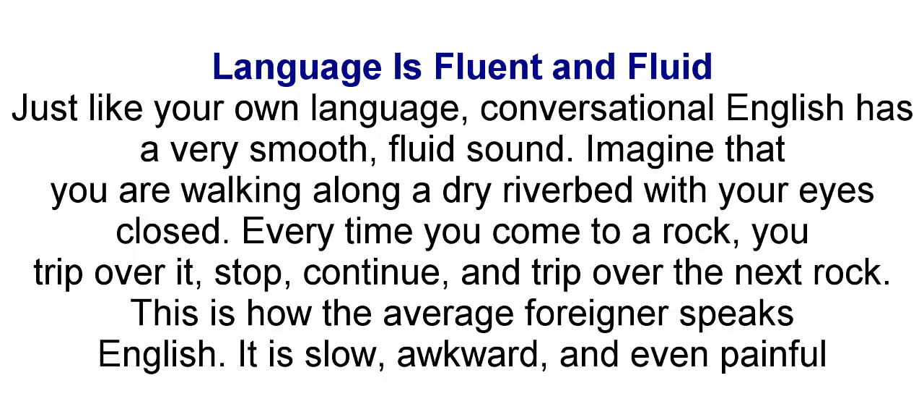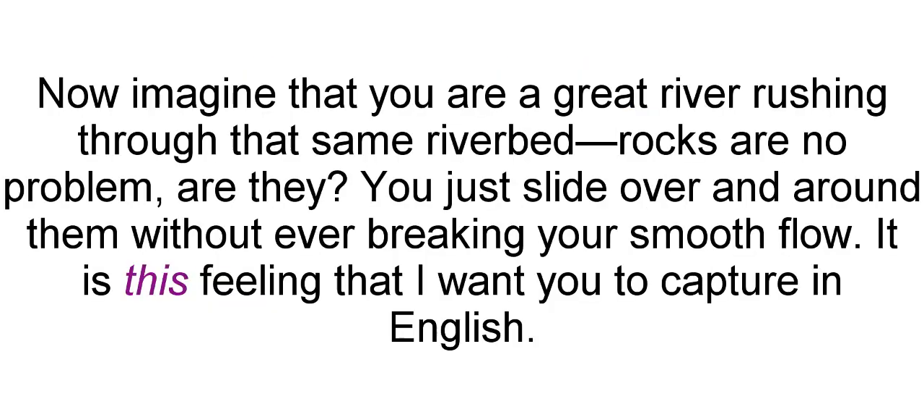Language is fluent and fluid. Just like your own language, conversational English has a very smooth, fluid sound. Imagine that you're walking along a dry riverbed with your eyes closed. Every time you come to a rock, you trip over it, stop, continue, and trip over the next rock. This is how the average foreigner speaks English — it is slow, awkward, and even painful. Now imagine that you're a great river rushing through that same riverbed. Rocks are no problem — you just slide over and around them without ever breaking your smooth flow. It is this feeling that I want you to capture in English.